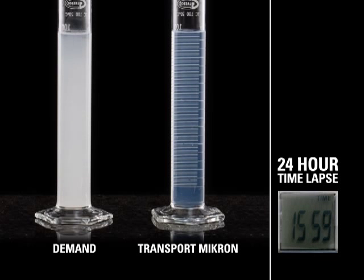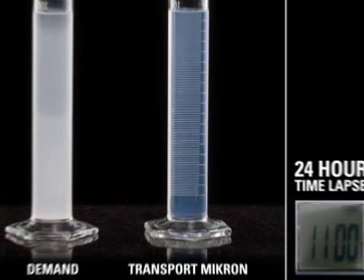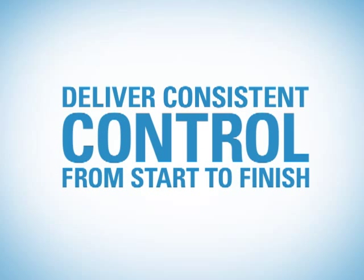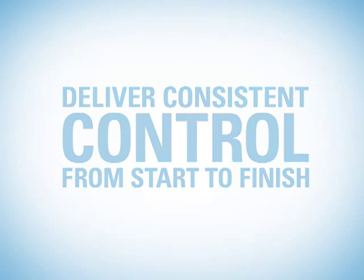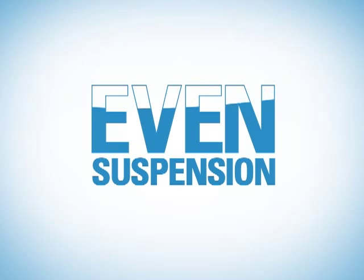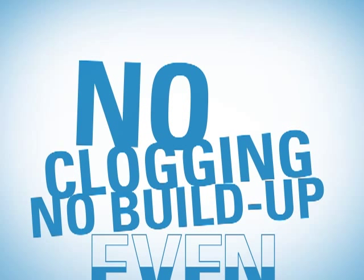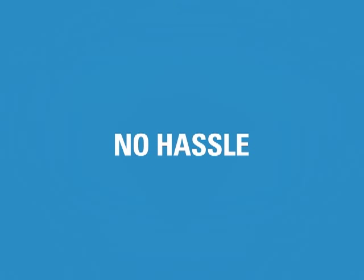Transport Micron is engineered to be highly stable. Once mixed, Transport Micron remains in suspension and does not require constant agitation, even after extended periods of non-use. By maintaining even distribution of active ingredient throughout the application process, you can feel confident you're delivering the correct amount from the first application of the day to the last. The even suspension also helps prevent build-up and clogging in your spray equipment, saving you time and hassle.